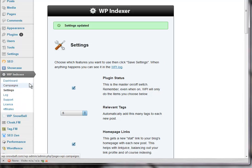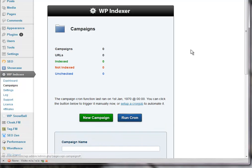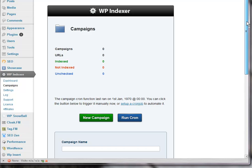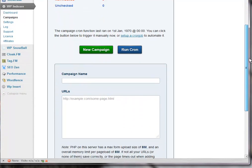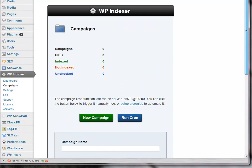One of the other things you can do with WP Indexer is you can add links from other blogs that you have — they don't necessarily have to be on this site. So you can name it and then put the URLs in here. If you've got a big list of URLs from different sites, this is the place to do it and save those campaigns. So that's what it's all about.